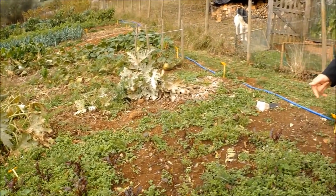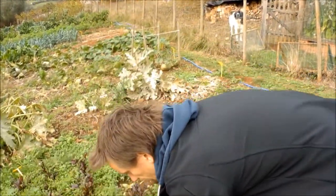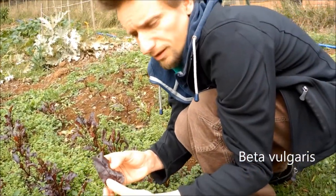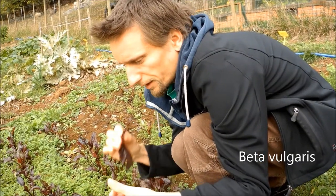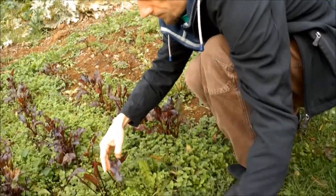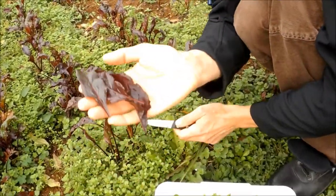Another thing you can eat from the garden is beetroot — you can also eat the leaves and they make for a nice color in the salad. They taste just like the beetroot itself, are very nutritious and edible. Most people throw them away.